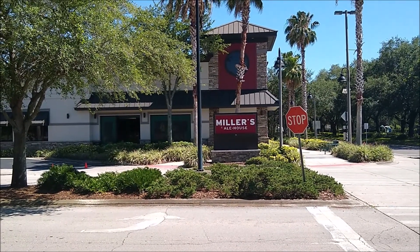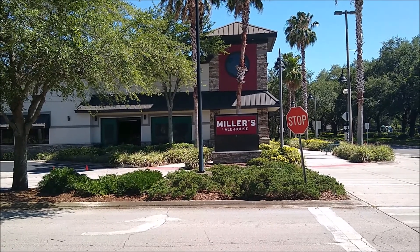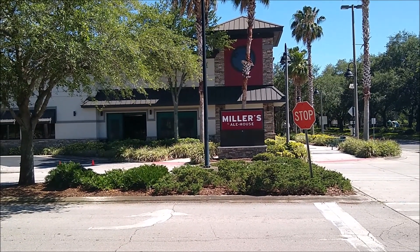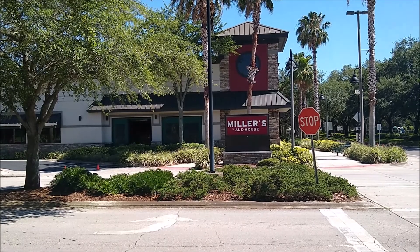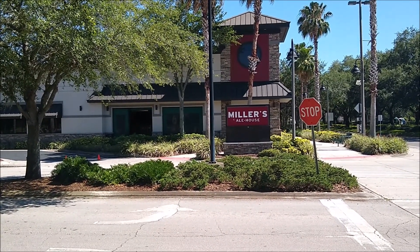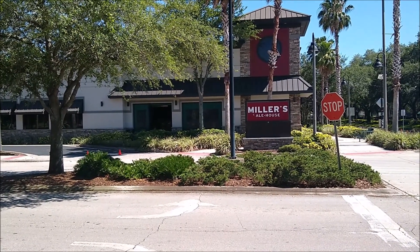Over here we have a Miller's Ale House. Several of these have been unearthed all around Orlando, and their exact purpose is still unknown. However, legends speak of something called a mountain melt, and some people believe the people of Miller's Ale House had the power to melt down entire mountains, which would explain why so much of the state of Florida is entirely flat.